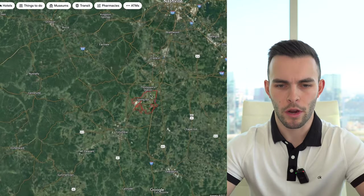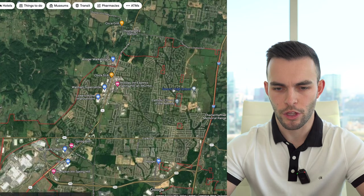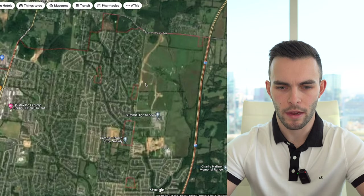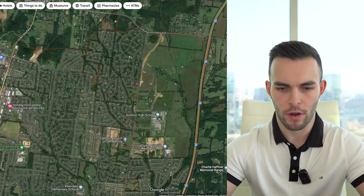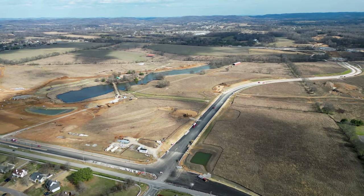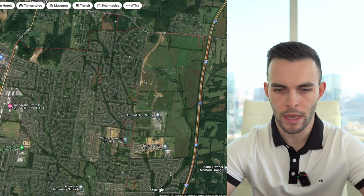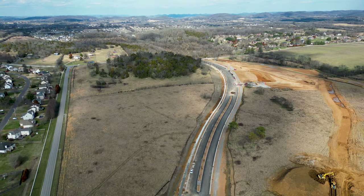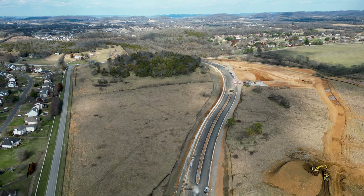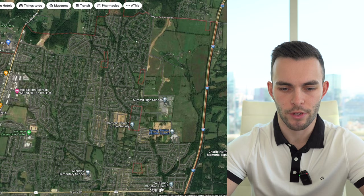Let's jump on the map to break down everything about June Lake. Here we are on Google Maps, zooming in on Spring Hill. The June Lake development is going to be in this whole section right here — 775 acres. What I want to talk about right now is the location of what's around June Lake. You'll see Summit High School is right here, and Spring Station Middle School is right here.